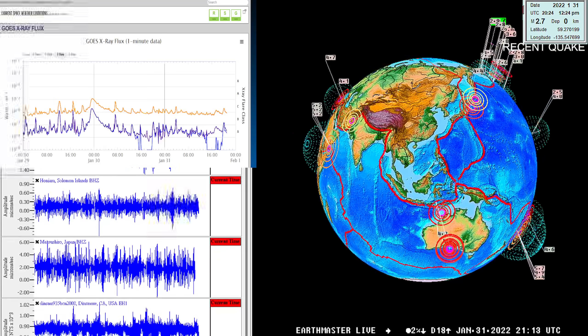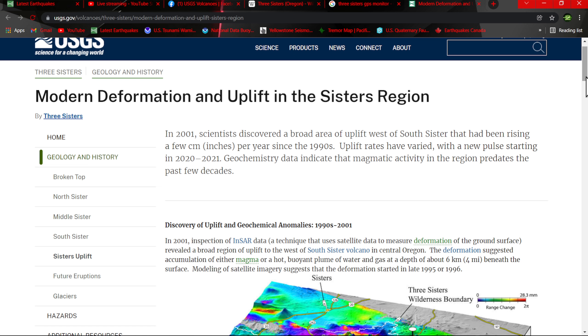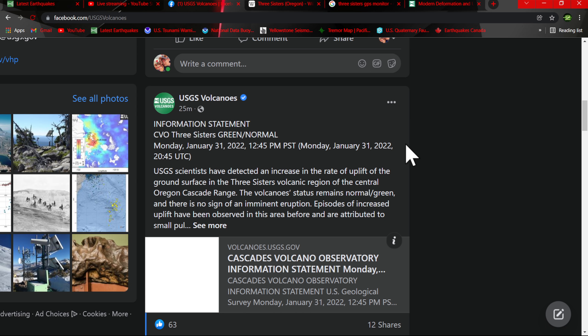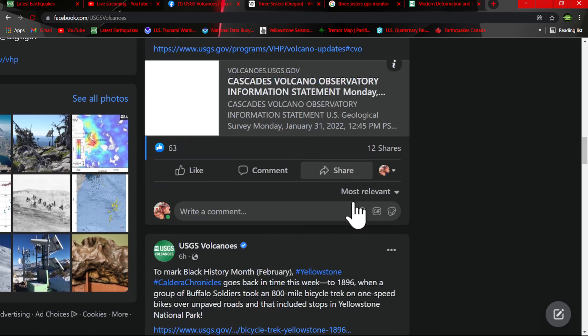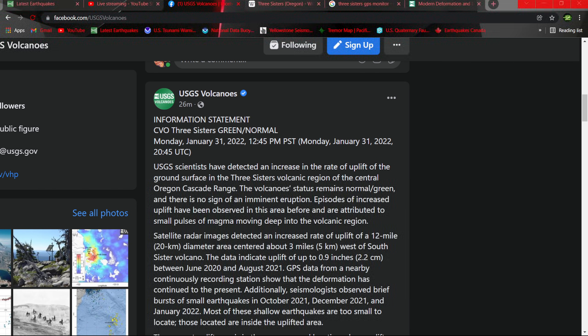What's going on, folks? It is the Earth Master here on the live stream, just doing a quick update on new information coming out from USGS Volcanoes in relation to the Three Sisters Volcano area in the state of Oregon. There was just an article put out from the USGS Volcanoes site on their media page. There has been a noticeable increase in uplift at this volcano, though the alert level remains green and normal.